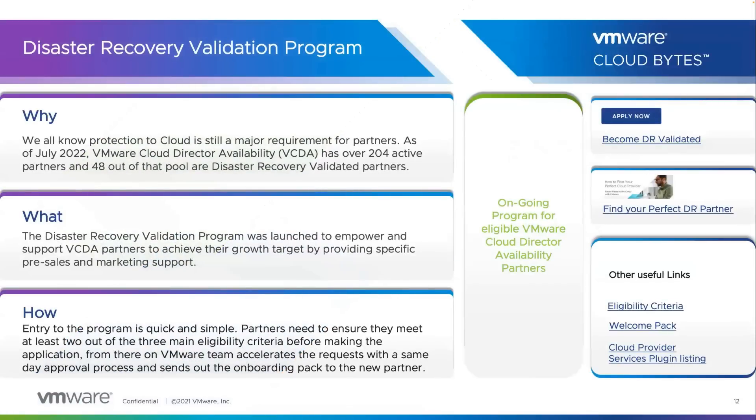Hello and welcome to a brand new show of CloudBytes. I am Astapaud Al-Sharma, product marketing manager for VMware Cloud Director Availability, and today's session is dedicated to the Disaster Recovery Validation Program, which was previously known as the Presto Program.